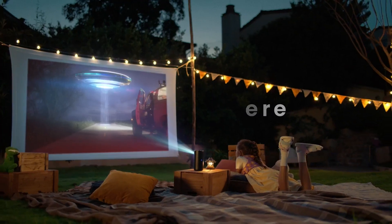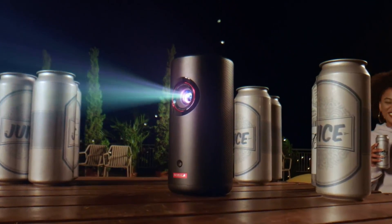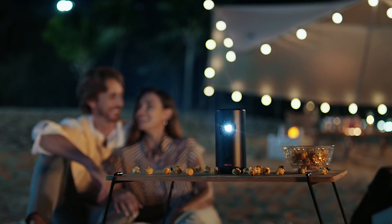Whether you're hosting a movie night at home or want to enjoy outdoor cinema under the stars, its compact size and lightweight build make it easy to carry and set up anywhere. Whether you're at home, on a camping trip, or having a movie night with friends, this projector is ready to accompany you on your adventures.